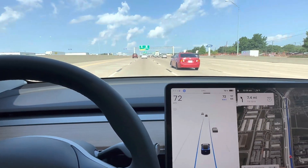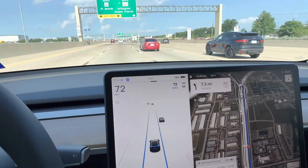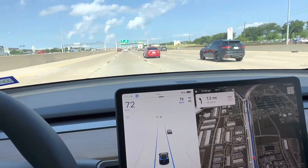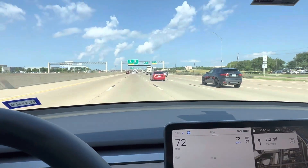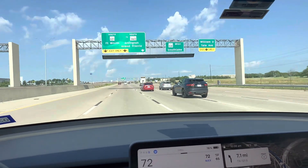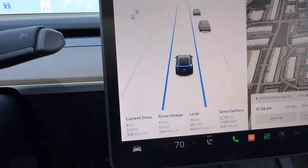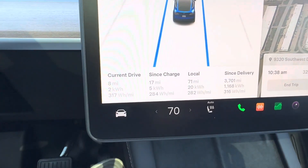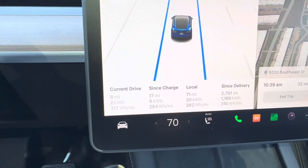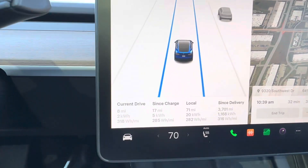Here I am driving a Tesla Model Y Long Range, a 2023. I'm in the Dallas-Fort Worth area right by DFW Airport, headed down towards Fort Worth to check out some business. If you take a look, I'm averaging 316, 317 watt-hours per mile, which is not fantastic, but not bad.